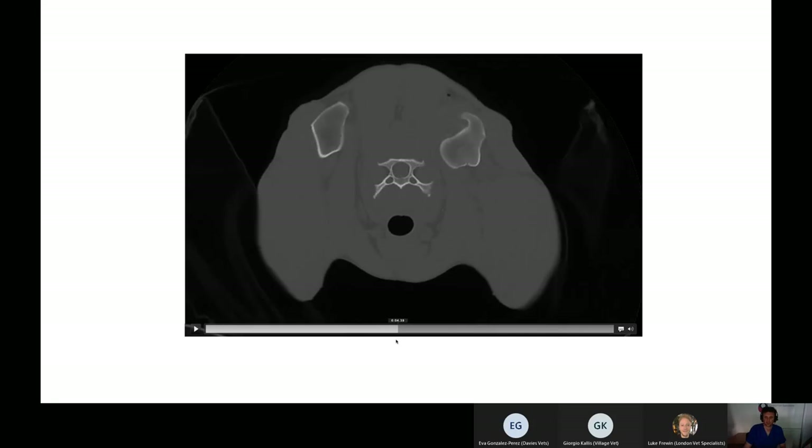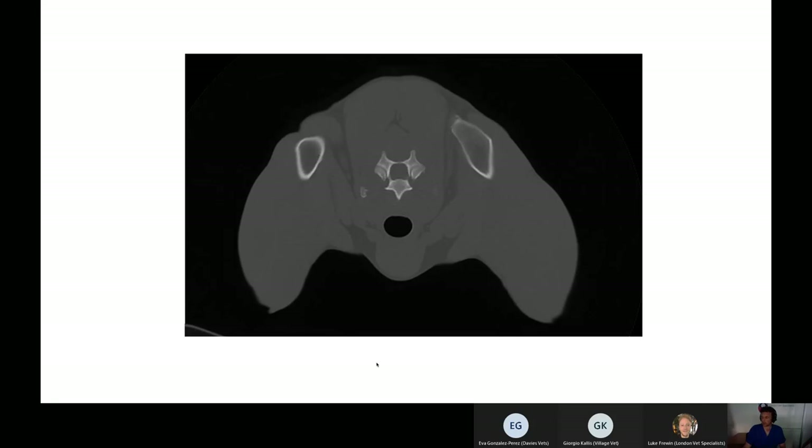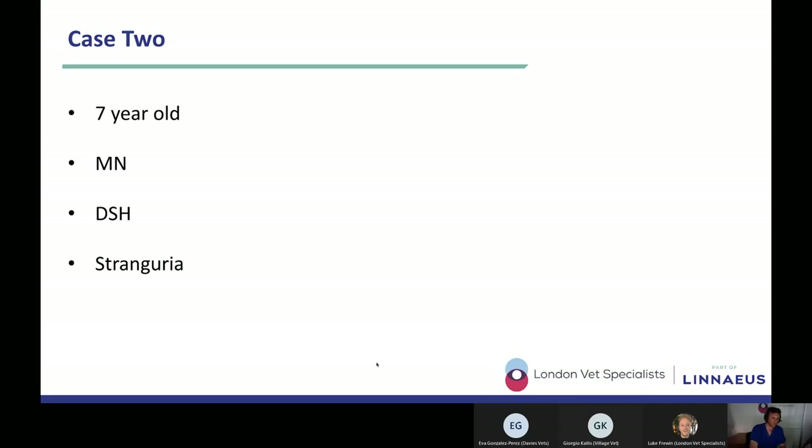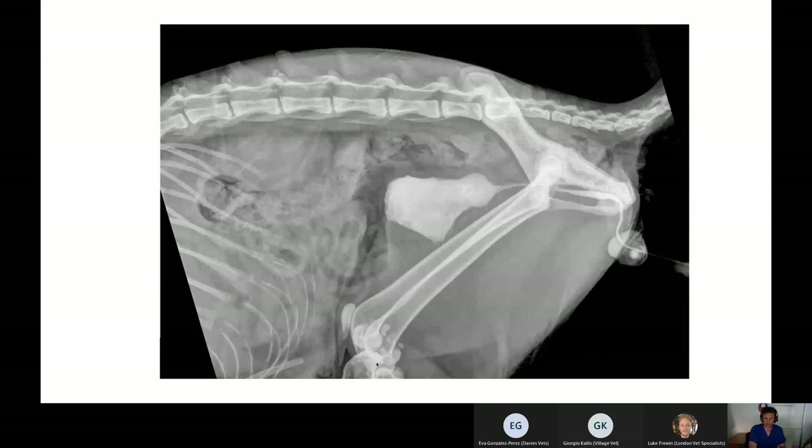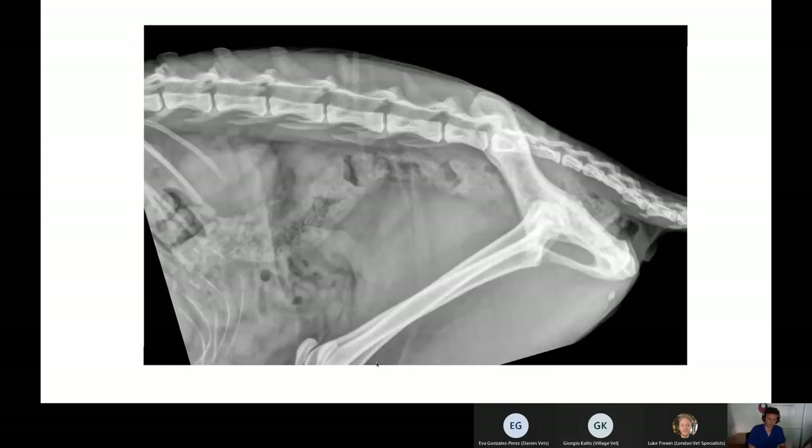Any questions about case one? Moving on to case two — a seven-year-old male neutered domestic shorthaired cat presenting with straining to urinate. We have a right lateral abdominal radiograph centered to include the bladder neck and perineal area, plus a retrograde urethrogram with some cystogram, performed primarily to evaluate the urethra.